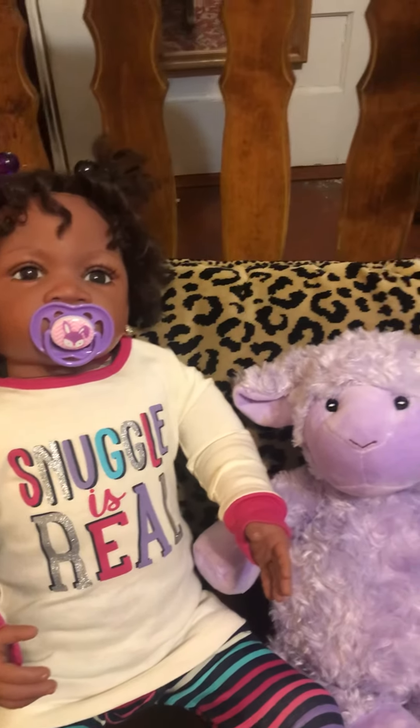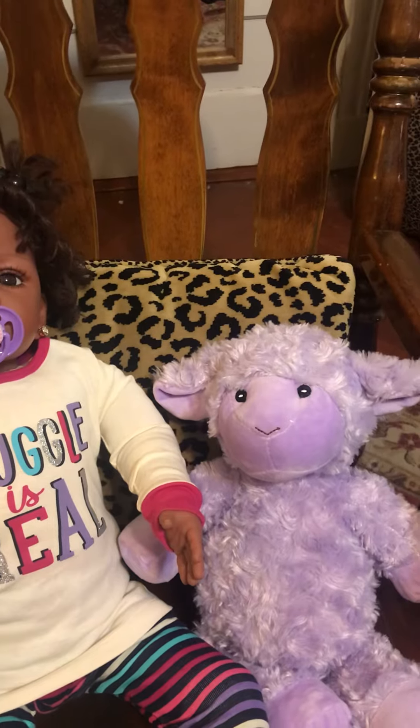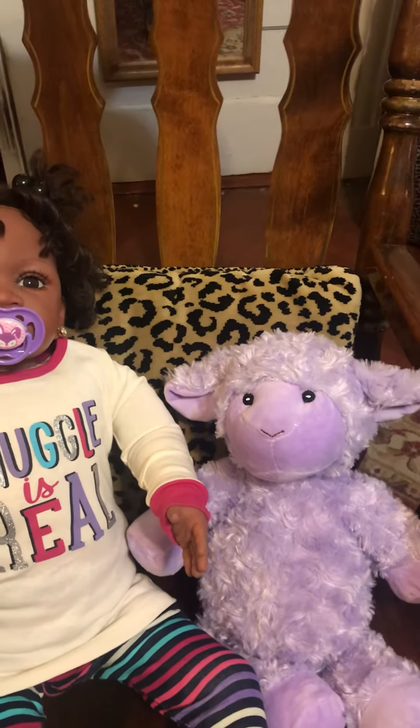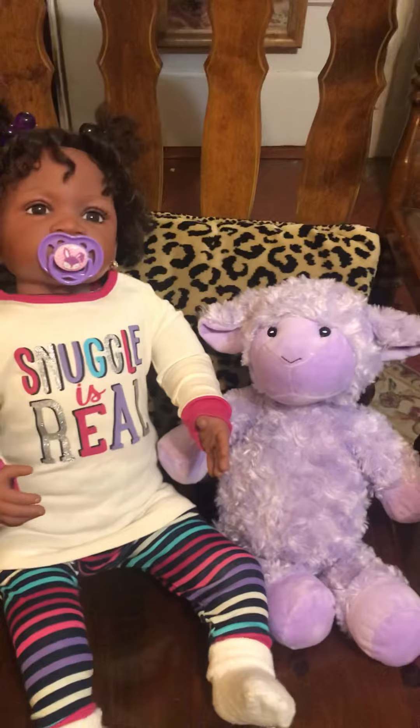And she has her lovey — I named her Violet. She is a beautiful, very plush, soft lamb that was gifted to us by Spring Flower from Spring Flower Buds right here on YouTube.